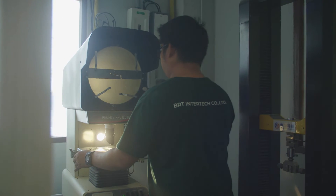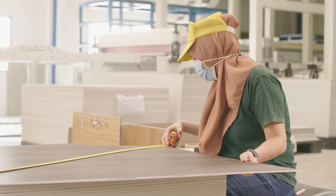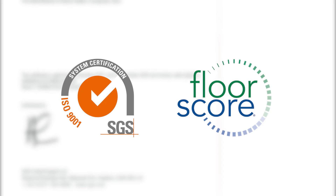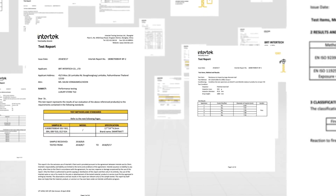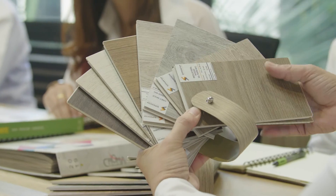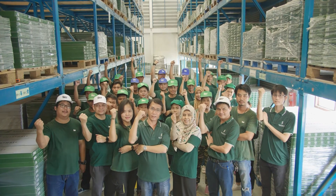At BRT Intertech, our teams highly pay attention to product quality. Our products are ISO 9001 and FloorScore certified, which is the most recognized indoor air quality certification standard. BRT Intertech is determined to create beautiful, durable, and environmentally friendly SPC flooring. We are aiming to be a company that truly answers the customer's needs.